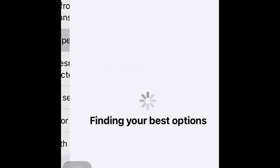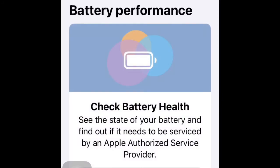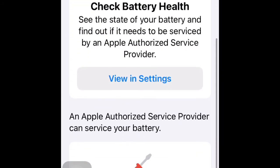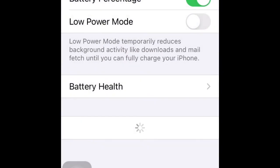Let's click on Battery Performance to see what we get. It literally asks you to go to your Battery Settings, which you can do directly through this option. When you go there, it tells you where your battery health stands right now.